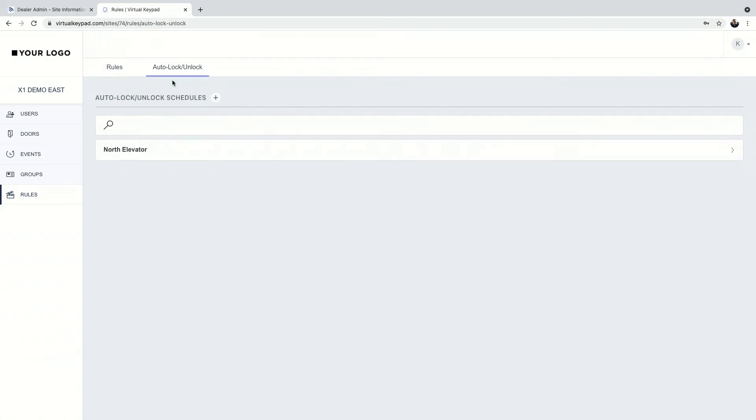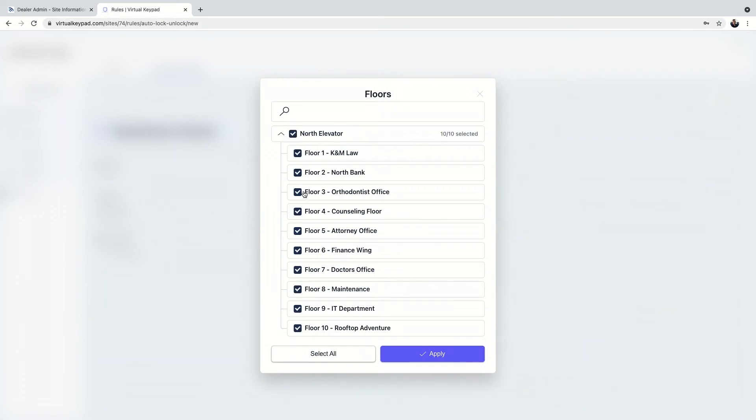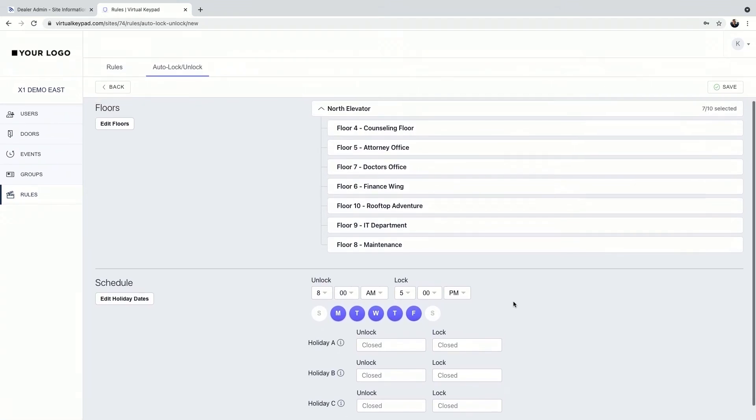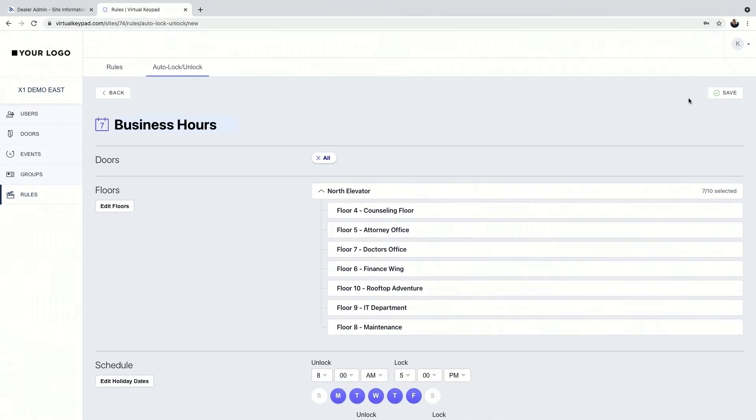After rules, we have auto lock and unlock — very straightforward. Set it up during business hours, choose a specific door to open at a specific time, and the same for floors of an elevator. You can choose all doors and even select every single floor or specific floors. Monday through Friday, eight to five, if you've got visitors, the doors are unlocked and they can get on the elevator to access those floors. You can set up multiple auto lock and unlock schedules, with holiday date options as well. Any single X1 can have up to 99 different schedules.